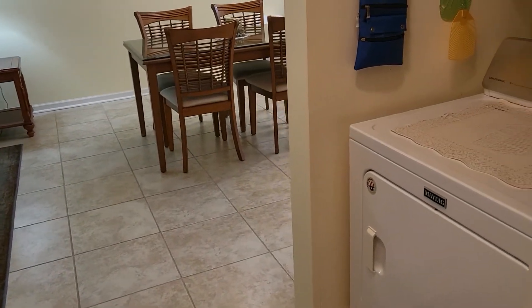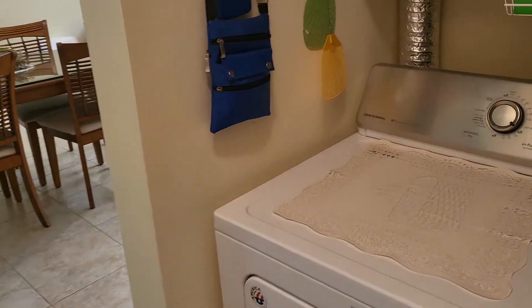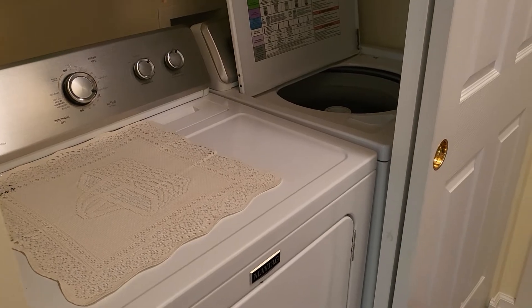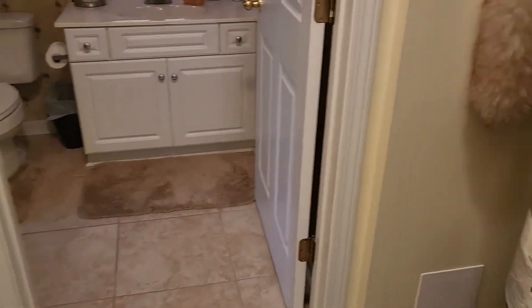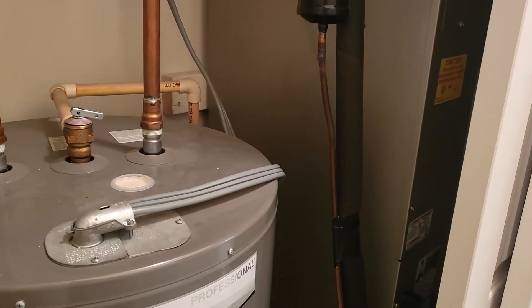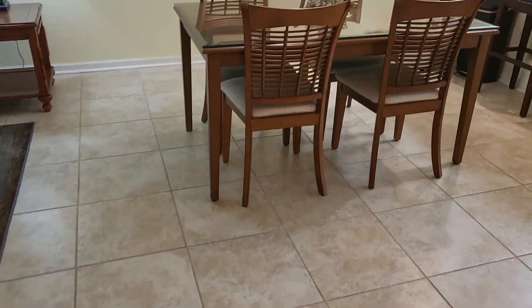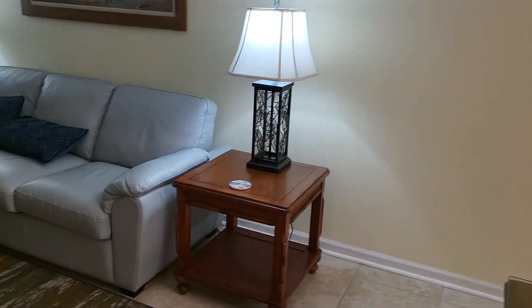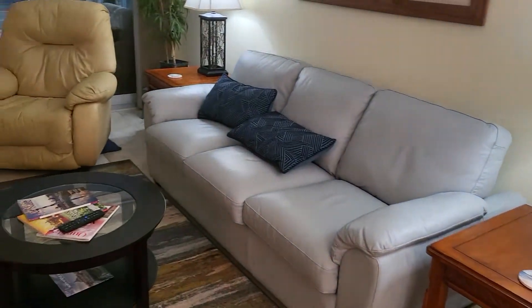Coming around will be the washer and dryer area and the hot water heater and air conditioning. The unit is in very good condition. I would say the furniture is also in very nice shape as well.